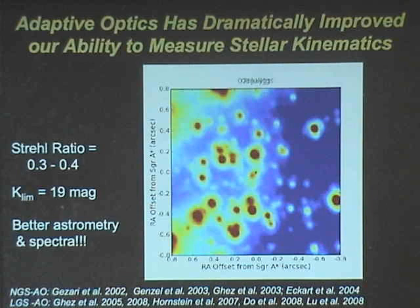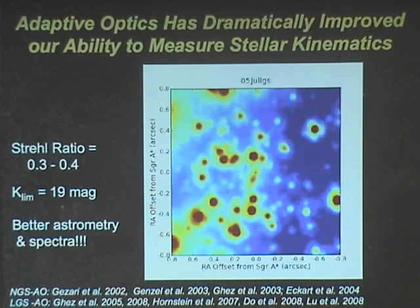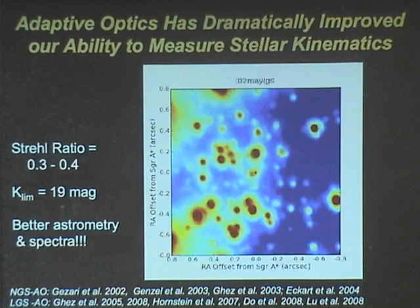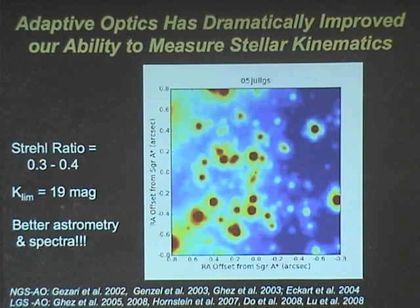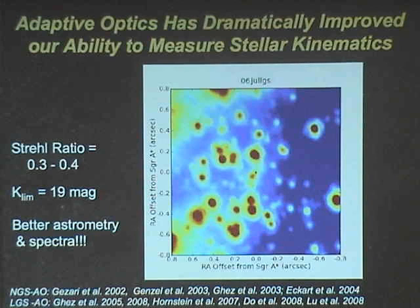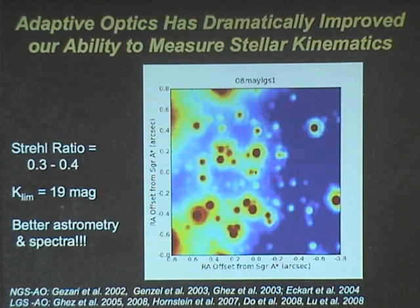Regarding how we register the images: we have a 10 arc second field of view with 6,000 stars, and all 6,000 stars move. So we have to assume that there's no net motion in that population. We register them by minimizing the net displacement, allowing for translations and rotations — a full first order. We don't do anything higher because you can get into some funky things. We leave out anything within the central arc second, because everything outside is moving with linear motion so it doesn't induce distortion.